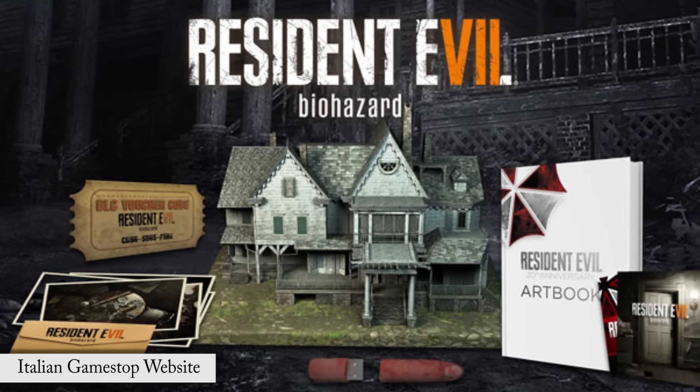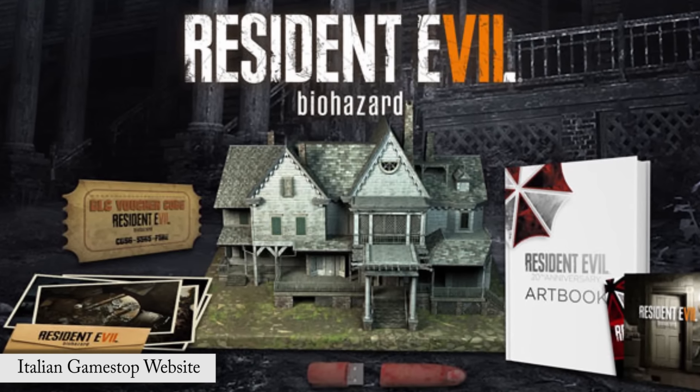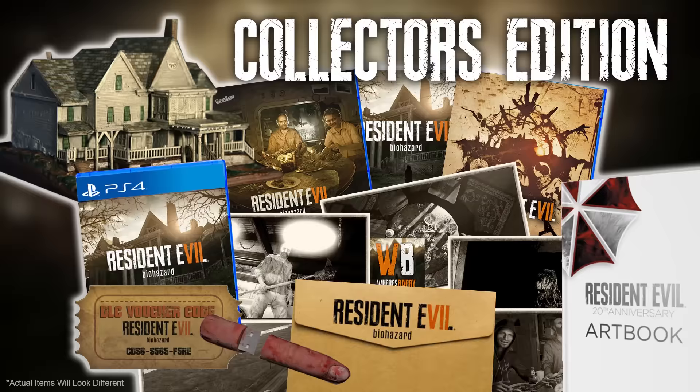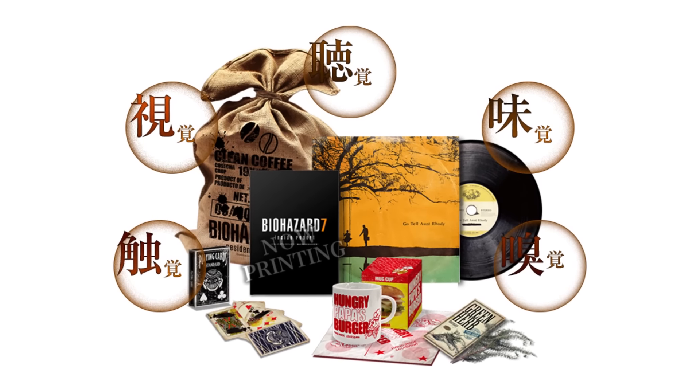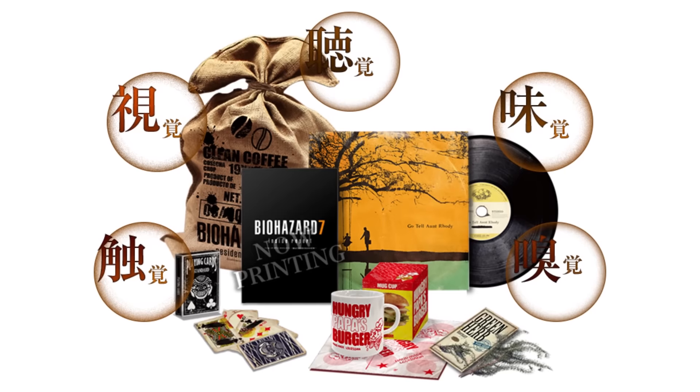I wonder if we will be hearing some of these or any of this in the actual game, and how big a part this Aunt Rhodey song will actually play in Resident Evil 7. As you know, the other day we reported on a leaked European collector's edition, and rumors are something similar may be coming to North America. That version looked completely different from the one coming to Japan and did not contain a soundtrack CD.